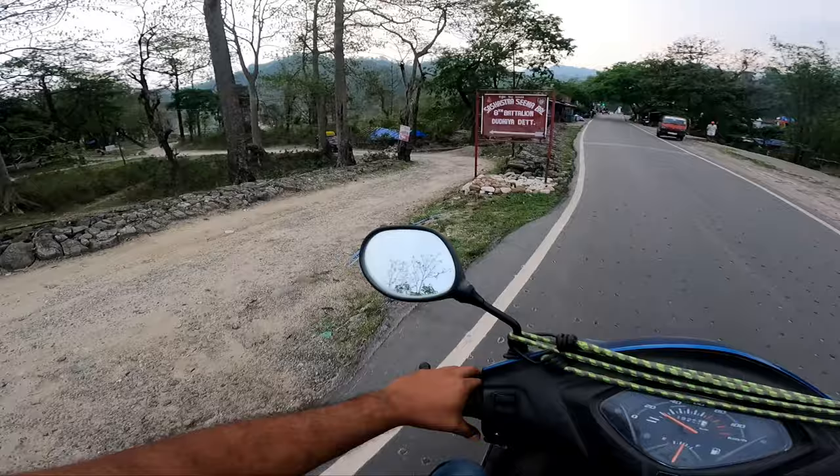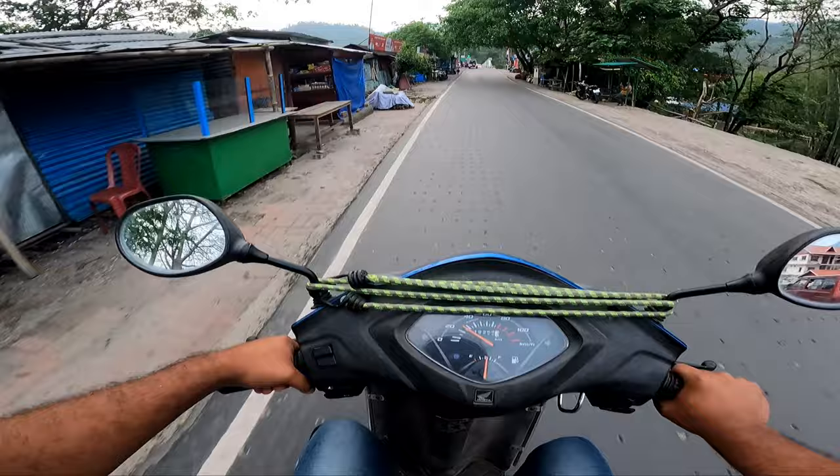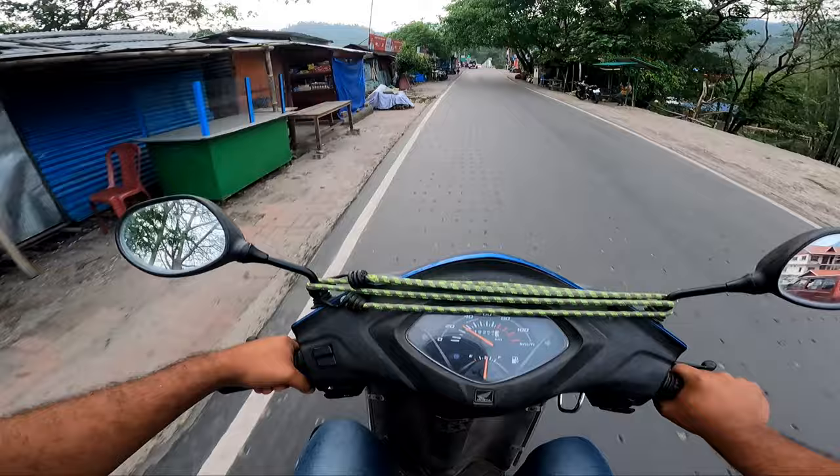There is a picnic spot — Balasam picnic spot — to the left, and this is the steel bridge. We will go to the end of it and then we will return.